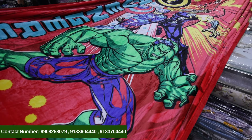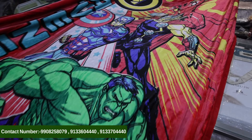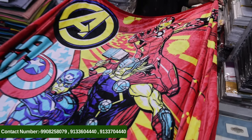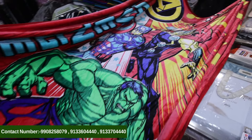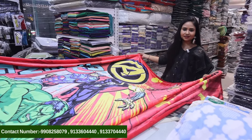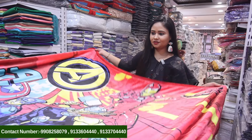For kids, we are looking at different cartoons and characters in different colors. Kids love these blankets. We have only single models available in the kids range.